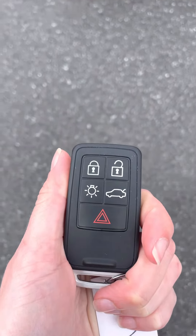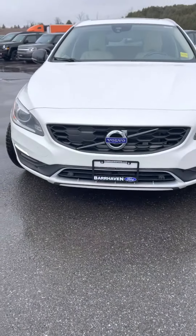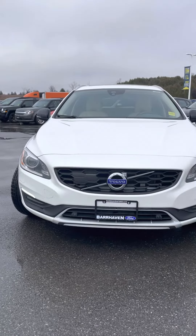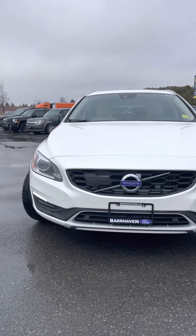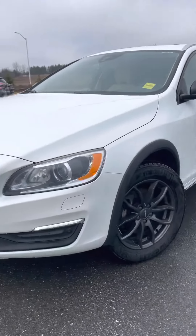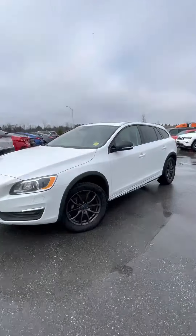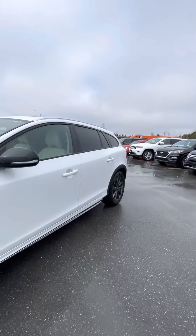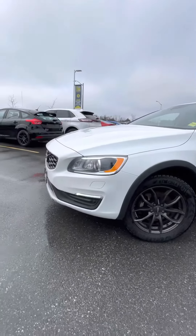Hey guys, it's Holly at Barhaven Ford. Here I am showcasing our 2017 Volvo V60. This is a really nice crossover style vehicle. It is available now — great pre-owned option, all-wheel drive, very luxurious.